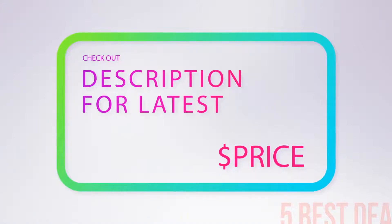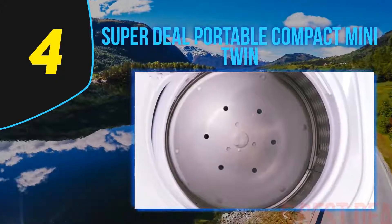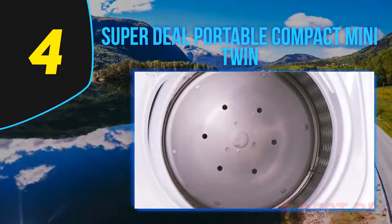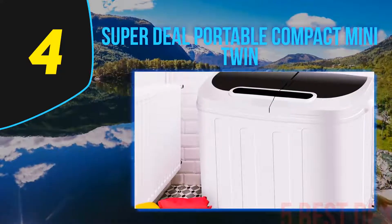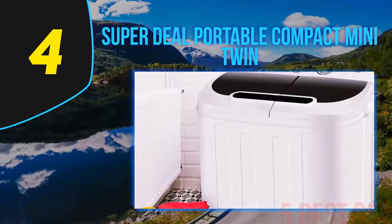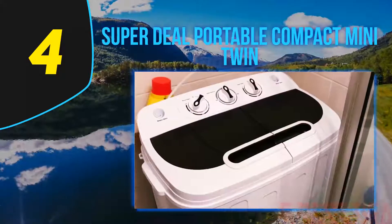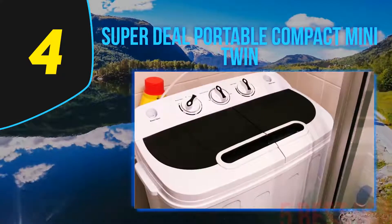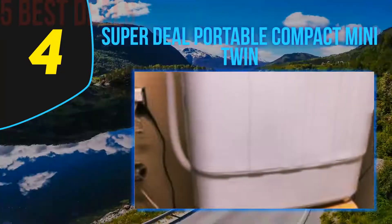Coming in at number four on our list is the Super Deal Portable Compact Mini Twin. The 21st century is all about saving time and living a convenient life, and the Super Deal portable compact washing machine is designed and built to make your life easy. It achieves that with its twin tub dual function design.